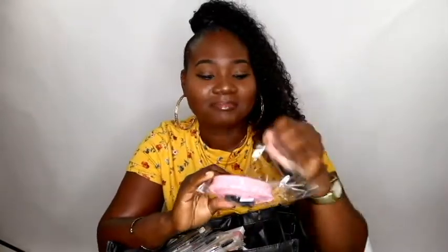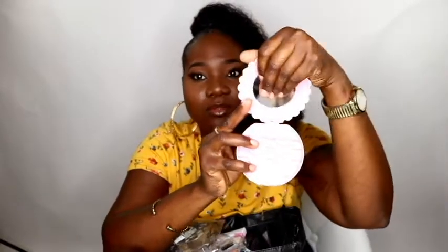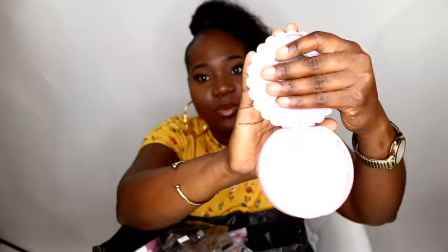First of all, I'm gonna start with this. When I saw it, it was so freaking cute. It's actually an eyelash holder — it opens like this and I can store about three pairs of eyelashes. I got this for four dollars. So this is one item.